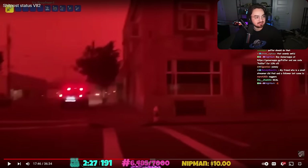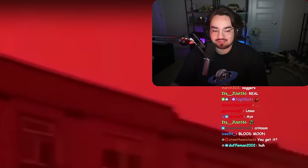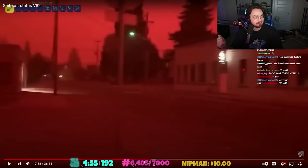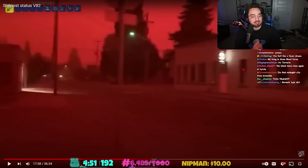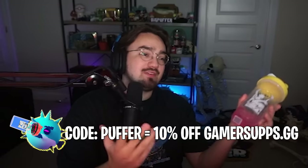I remember this - it's the blood moon! This is when there was a huge fire. 'Use your Prime subs and buy some Gamer Sups, use code Puffer.' True - use code Puffer, Gamer Sups. Get some lean. Code Puffer, 10% off Gamer Sups. Good promo, on god.